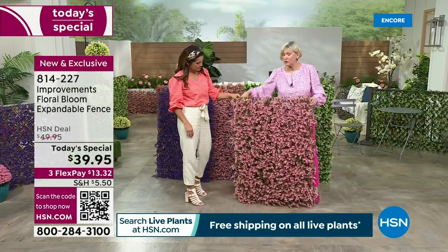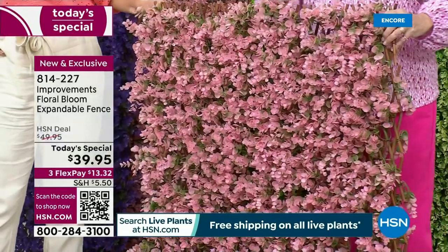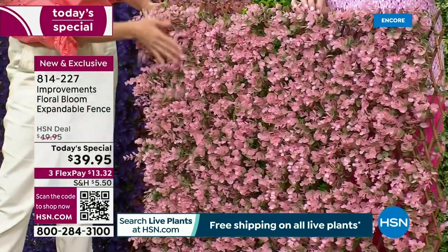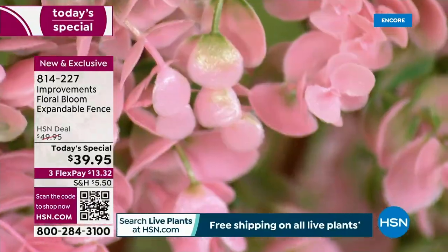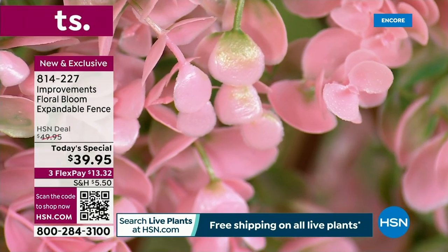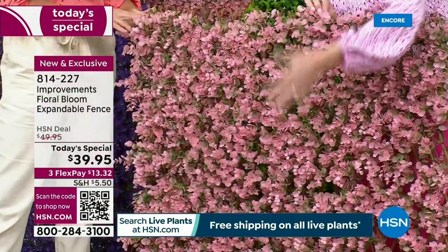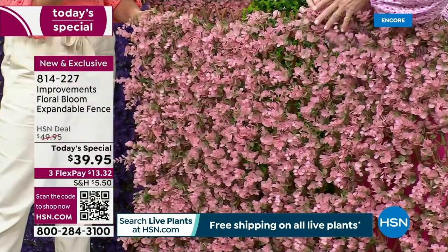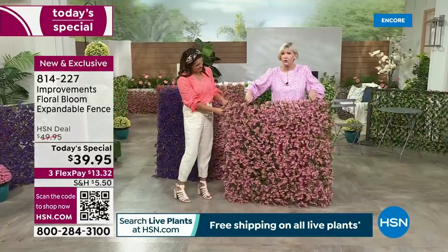I've got the beautiful pink one. To me, it looks like cherry blossoms and it's absolutely gorgeous. When we say pink, we're saying pink, but just like Mother Nature, the back of these are green. So there's a blend of the green and the pink to give you that lush, thick, delicious look of blooms. But this is still the same expandable fence that you know and love.